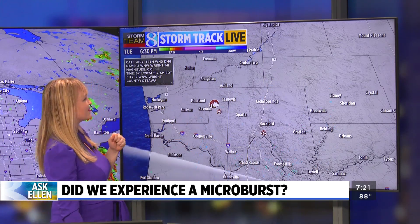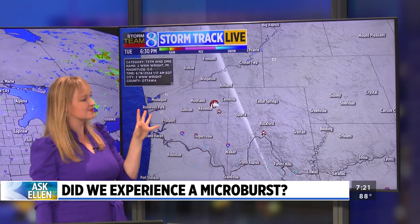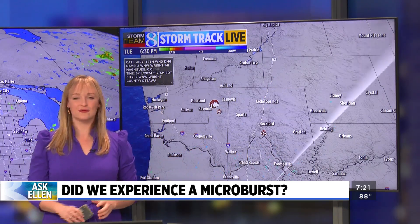Here's another example. This is from last night when thunderstorm wind damage caused some damage to the roofs of some barn buildings. We'll be watching for these storms all week.